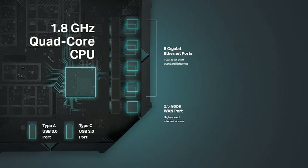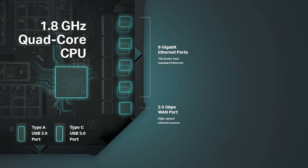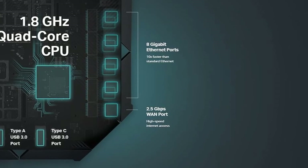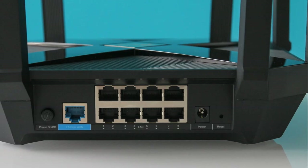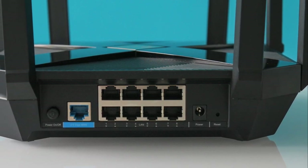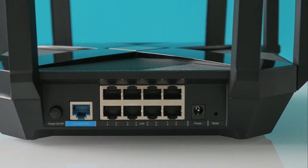With a powerful 1.8GHz quad-core CPU and 2 co-processors, the AX6000 eradicates latency, ensuring your gaming and streaming are smooth and lag-free. Ultra-connectivity is yours, with 8 gigabit LAN ports and a 2.5-gigabits-per-second WAN port for maximum wired performance.